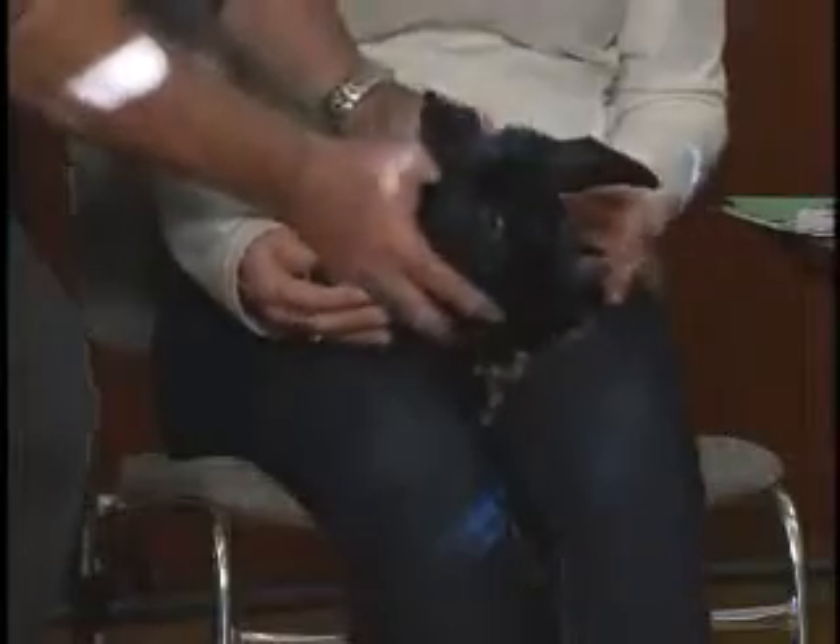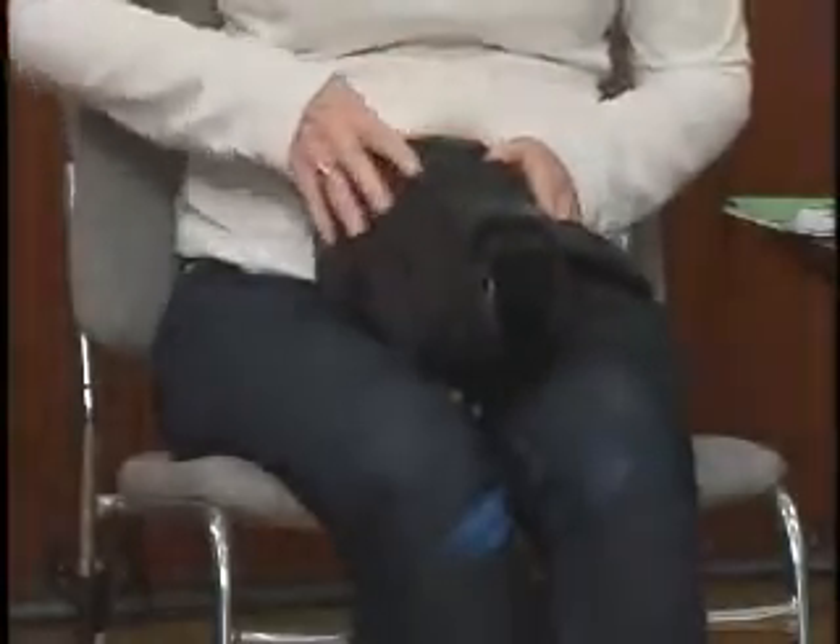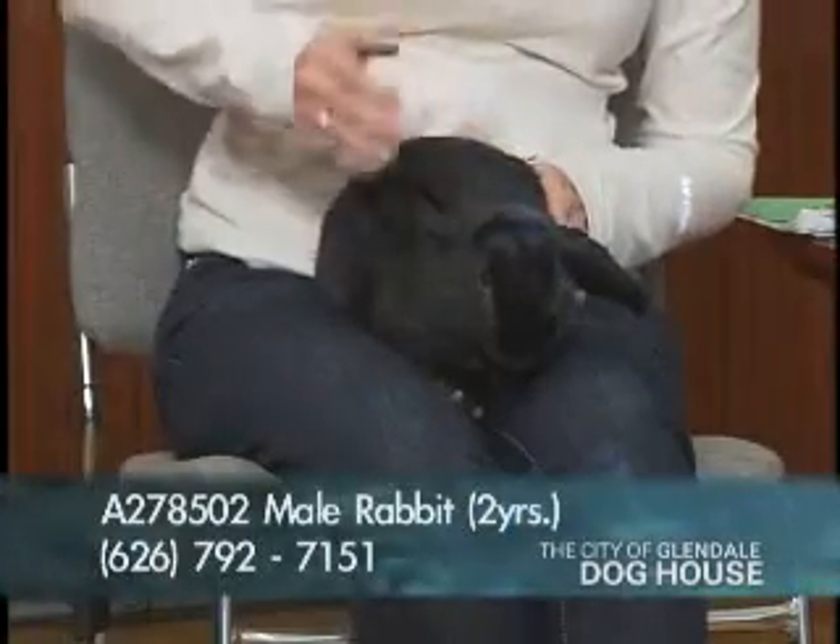Thank you again for taking all those animals home and sharing the love in your home. We're going to show you what you could now take home if you want to share a little more love in the future. And here's our producer bringing on our first pet. Marlon, come on in. Here's our first pet of the show. This is Truffles the rabbit. Truffles is a two-year-old male rabbit whose number is A278502.